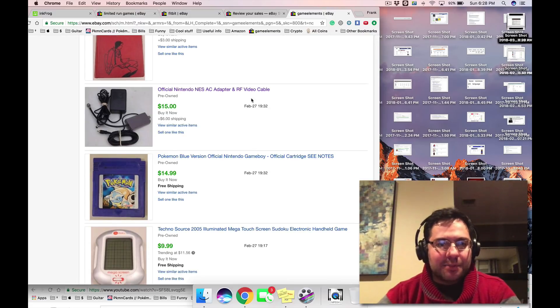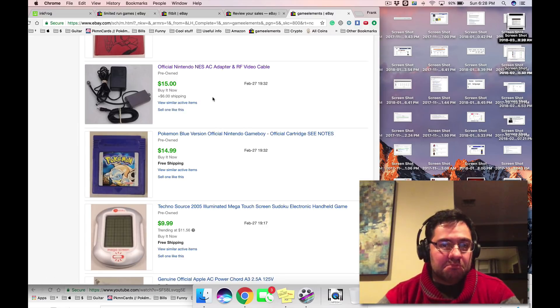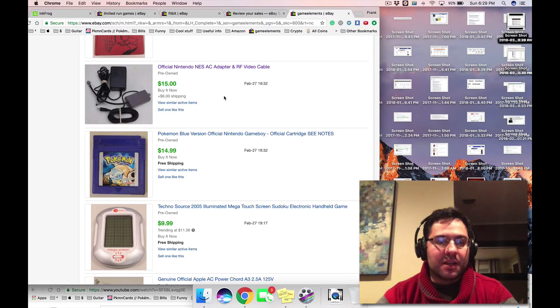We sell AC adapters all day — $10 to $15 bucks each. We paired up the official NES AV cable because we get third-party ones for just two or three dollars each. Save the original official ones, sell them separately, then use third-party ones in the bundle. A lot of times that works well. If you're selling on eBay, buying AC adapters for NES in bulk and selling the official one separately can get you an extra $10.